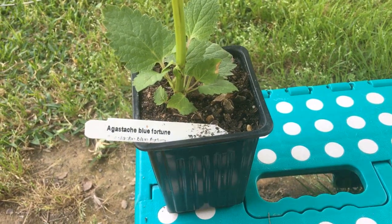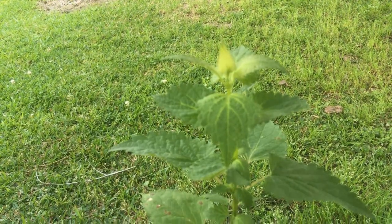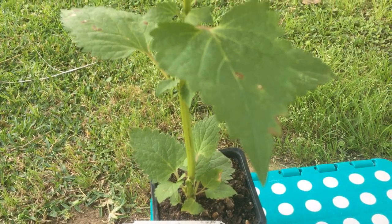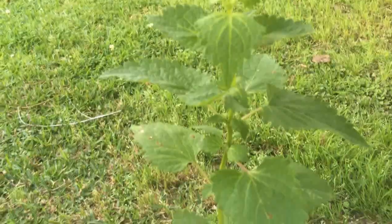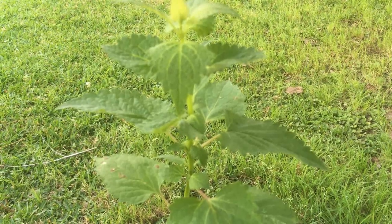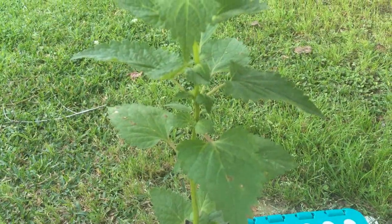I don't know how to pronounce this, but it looks like it's Agastache Blue Fortune. I'm putting them in pots because I don't want to go back and buy this fall — I want to buy now and put them in pots. This fall, when that wild evening primrose is done, I'm not going to let it go to seed. Because it's a biennial, it's only good for two years, and then I can remove those plants and put these into that place.